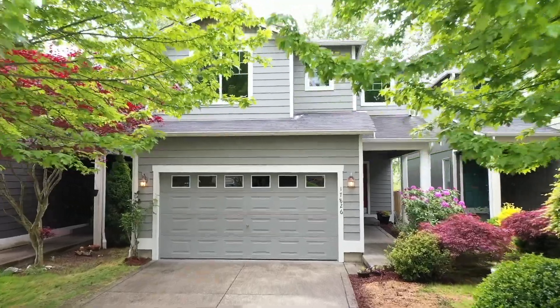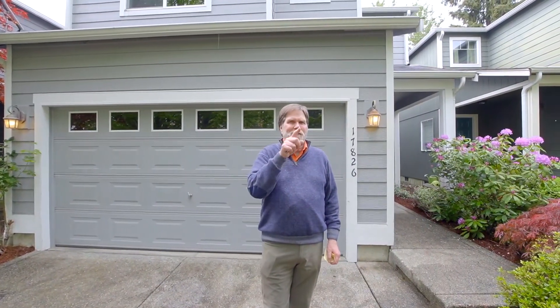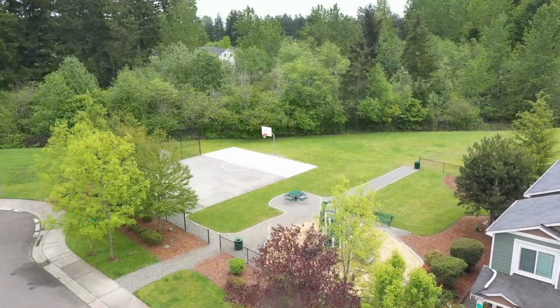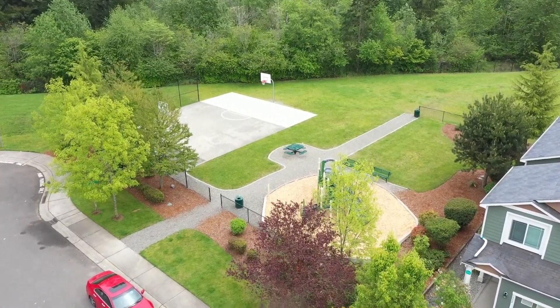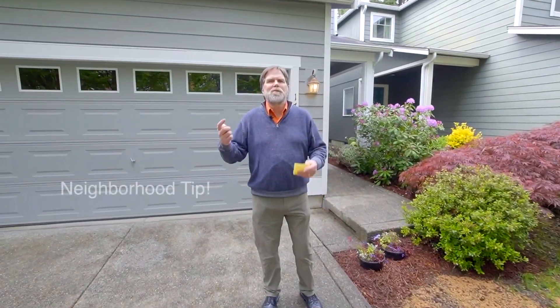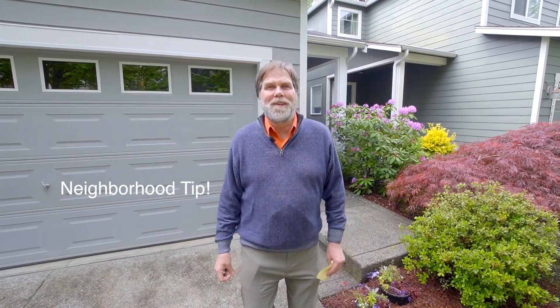Welcome! This could be your next new home. We're here today at 17826 72nd Avenue in wonderful Puyallup. We'd love to give you a quick rundown of this home. Just down the street there's a beautiful little park for playing and having some fun. Don't forget to stick around through this video because we've got one other little thing that'll help you with traffic and finding an easy way out of here.